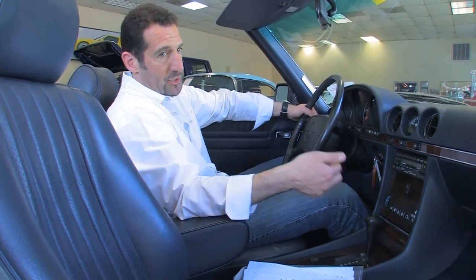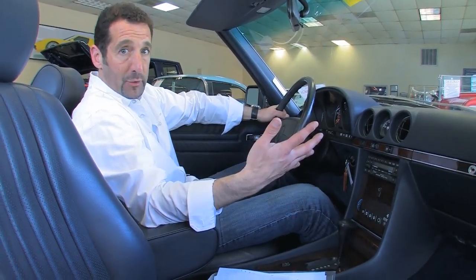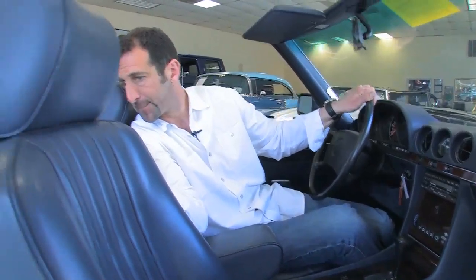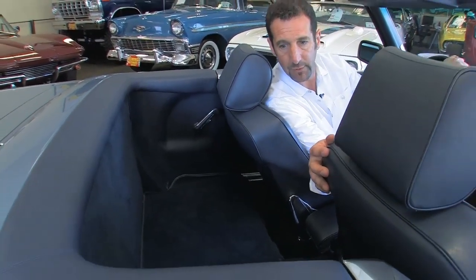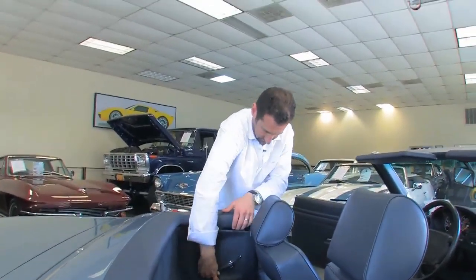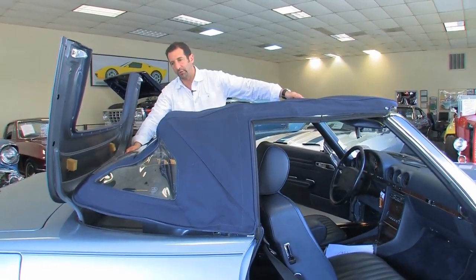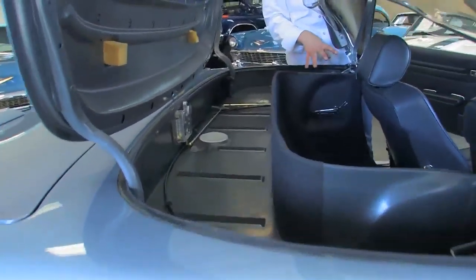Power windows, climate control air conditioning, power locks, cruise control — just loaded with accessories. Four-wheel disc brakes with ABS, and ahead of their time with airbags. Back here, you can actually get a seat and put two seat belts in to carry passengers. Here's the convertible top — it's absolutely beautiful, the original soft top in dark blue. The window is nice and clear, and look how clean the cables and mechanisms are back in here.